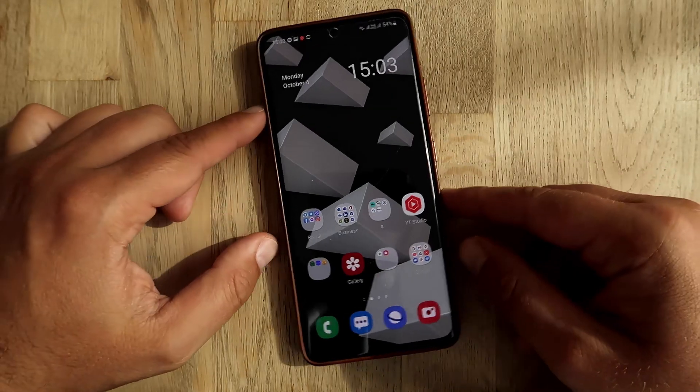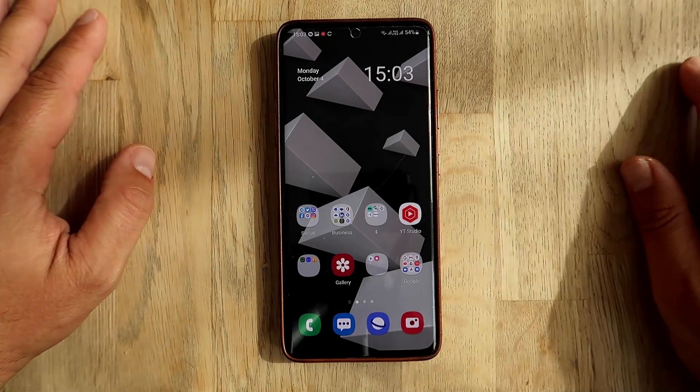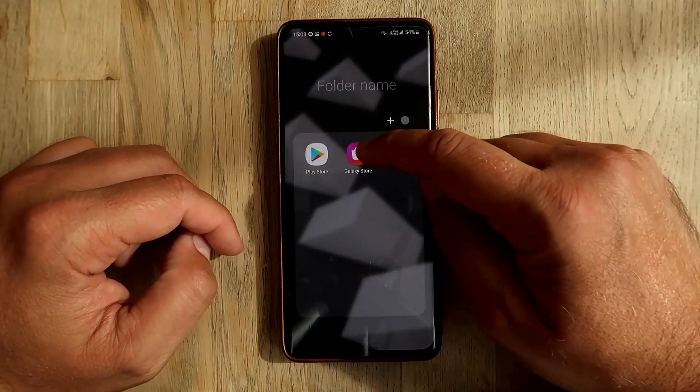VST here of LFPSTECH, welcome to the channel today. I want to show something - I have the Samsung Galaxy S21 Ultra in front of me, so I'm just going to go into the Galaxy Store.